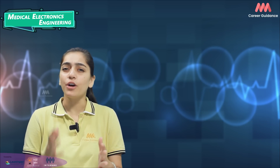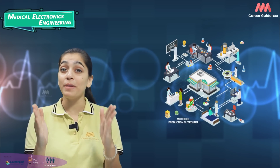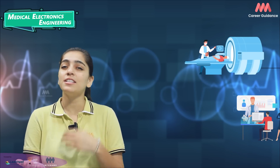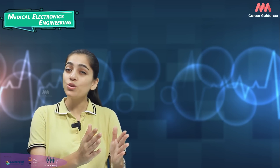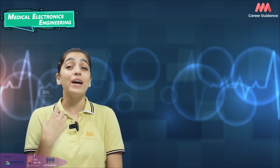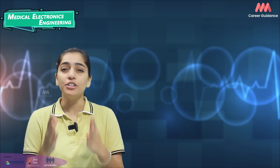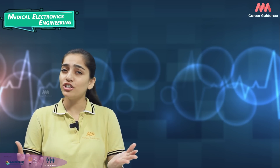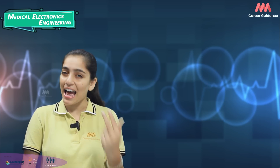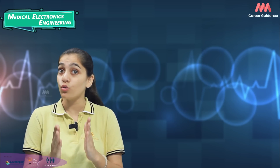Medical Electronics Engineers work on designing, developing and maintaining a wide range of medical devices such as diagnostic machines, patient monitoring machines and surgical instruments. They also work closely with healthcare professionals to ensure devices meet clinical requirements and improve patient care. To start your career, you will need a bachelor's degree in Biomedical Engineering, Electrical Engineering or any other related field. Some important skills include problem solving, critical thinking and communication. Familiarity with medical regulations and standards is also crucial.